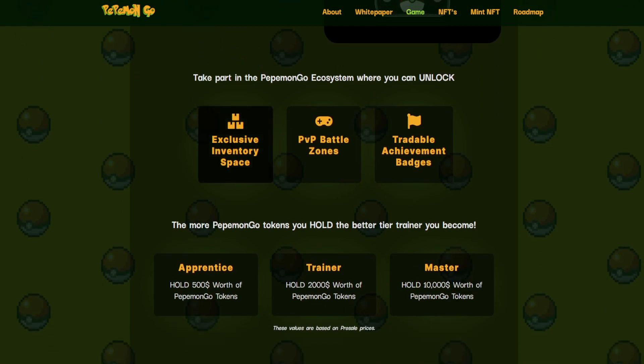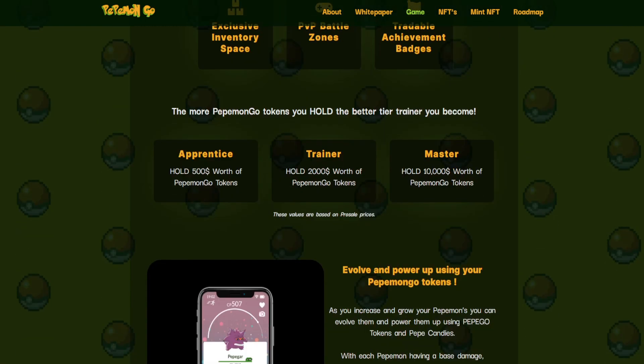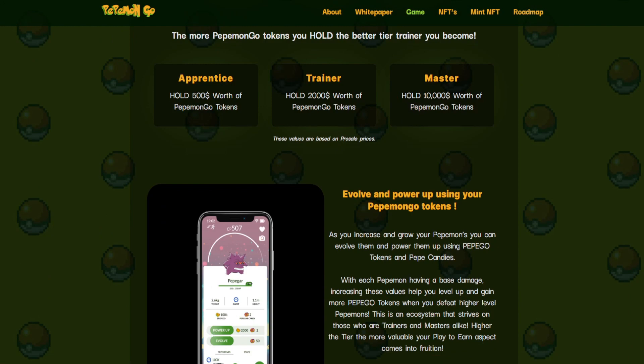Take part in the Pepemon Go ecosystem where you can unlock exclusive inventory space, PVP battle zones, and tradable achievement badges. The more Pepemon Go tokens you hold, the better trainer you become. Apprentice tier requires holding $500 worth of Pepemon Go tokens, Trainer tier requires $2,000, and Master tier requires $10,000 worth of Pepemon Go tokens. These values are based on pre-sale prices — very important, it's based on pre-sale prices.